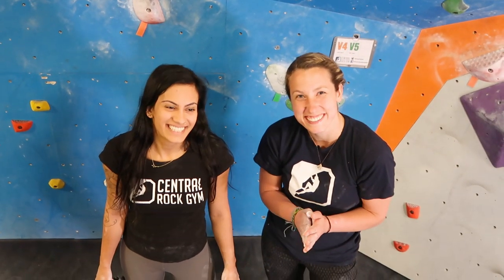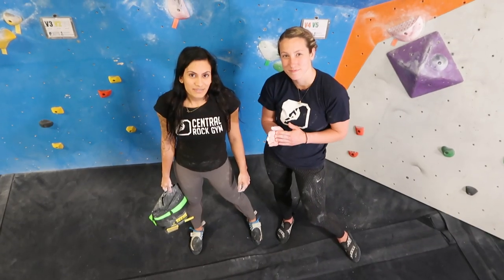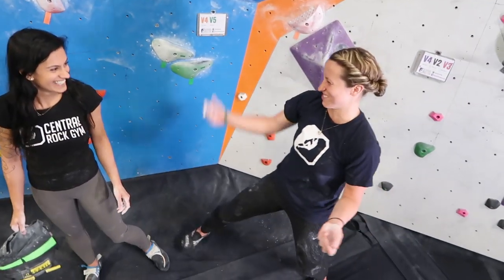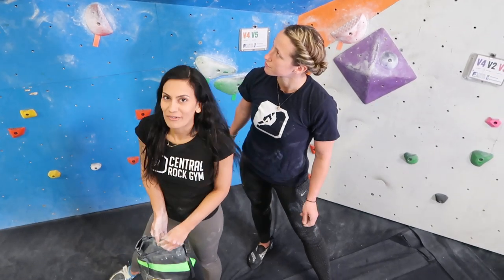All right, next up we're gonna do this black climb. How would you describe it? It's a little slabby, but you can do it more powerful.